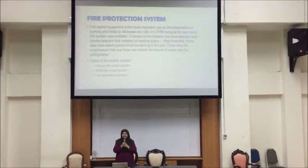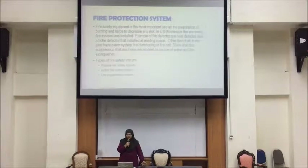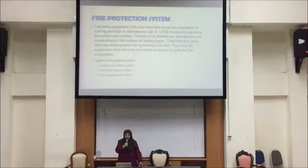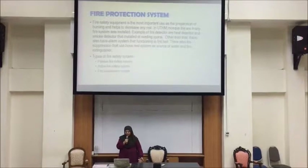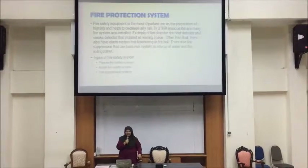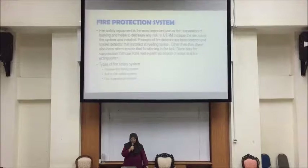Assalamualaikum, my name is Amira Kamila and I will present about fire protection system. Fire safety equipment is the most important tool as preparation against burning and helps to decrease any risk. In this mosque, there are many fire systems that were installed, such as fire detector, heat detector, and a small detector installed in the reading space. Other than that, there is also an alarm system that functions as a fire bell.